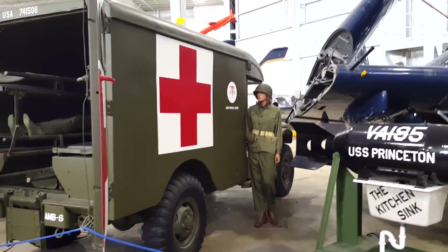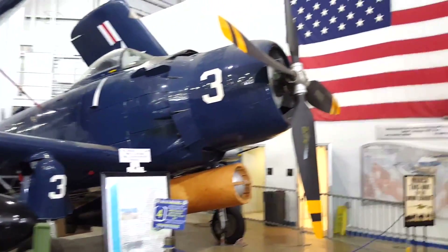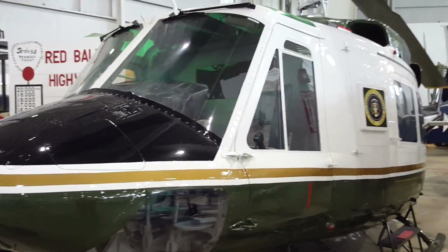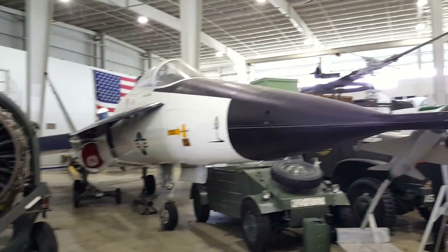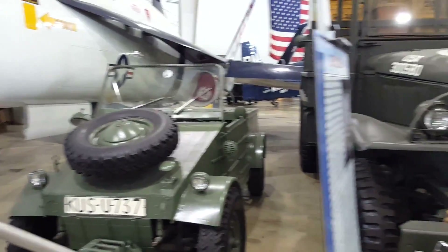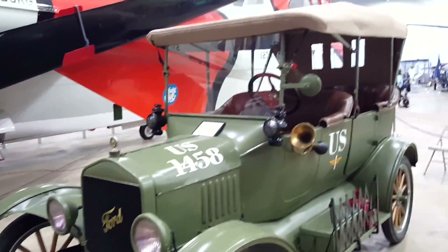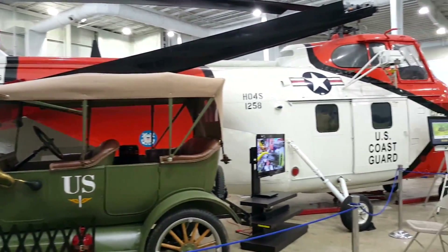The USS Alabama could be an entire day activity for you and your family. I would highly suggest allowing two to three hours at least to visit the ship itself, and then go and take a break where they have a little food area. You can go and buy some ice cream or maybe have lunch. Then after that, I would go into the aircraft hangar and take a look at all of the various planes and transportation on display, everything from World War I, as you can see in this Model T Ford, to other vehicles and aircraft from World War II and even to modern day.